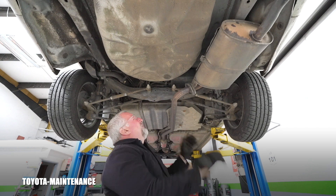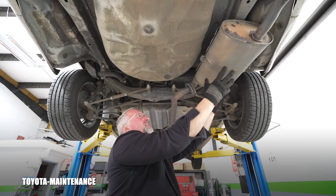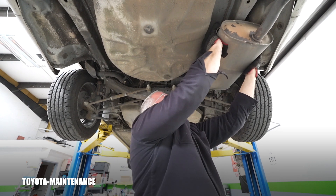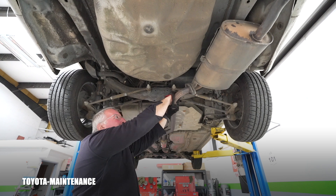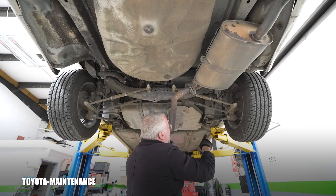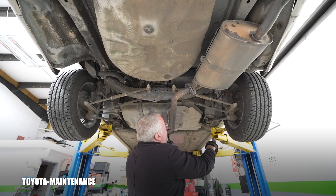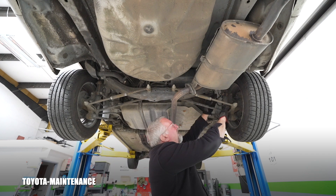That's not the cause of the metal clunk. What about the exhaust? It's a large mass of material - it could be hitting the body. Normally they move more but this one's good. It could be resonating, or there could even be a rock in the heat shield - but that would be rattling, not a metal knocking. So it's about here, near the sway bar.